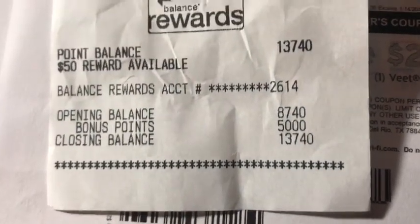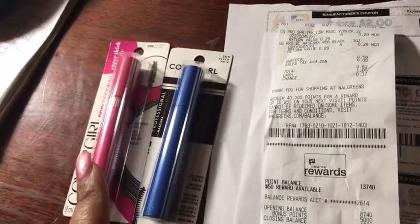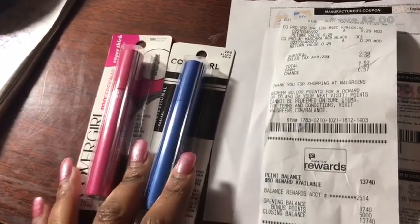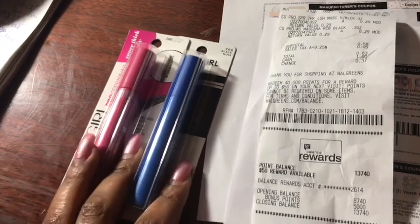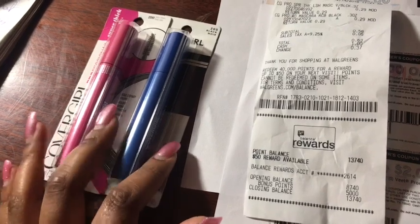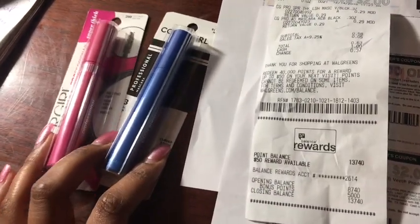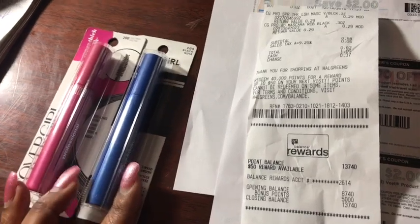Guys, it is an easy way to rack up some points and you pay pretty much nothing out of pocket. So if you would have used points, you would have used 4,000 points but you would have got back 5,000 — so it's a quick way to earn an extra 1,000 points back. Go ahead and catch this deal.